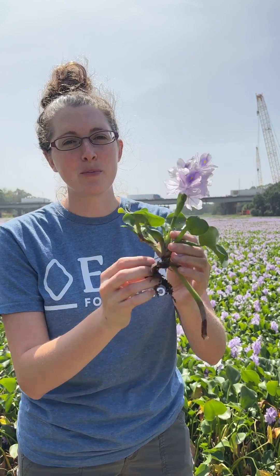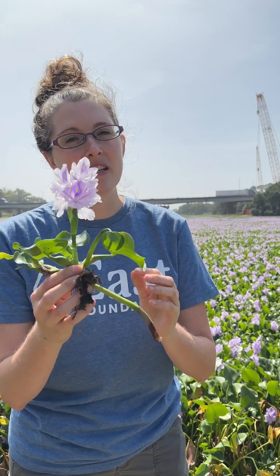So just because it has a pretty purple flower doesn't mean you need to put this in your water garden, because if it escapes cultivation, this is what happens.